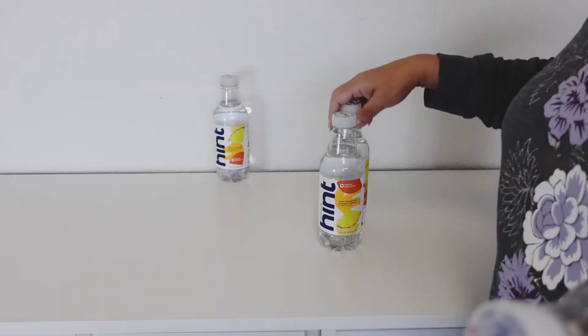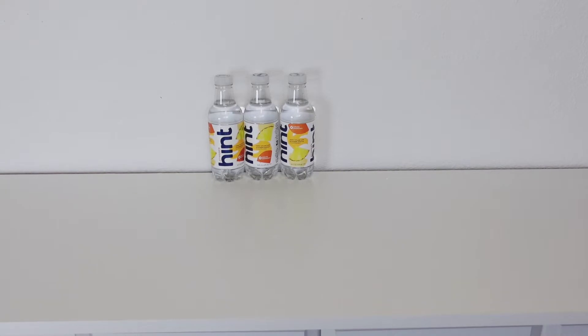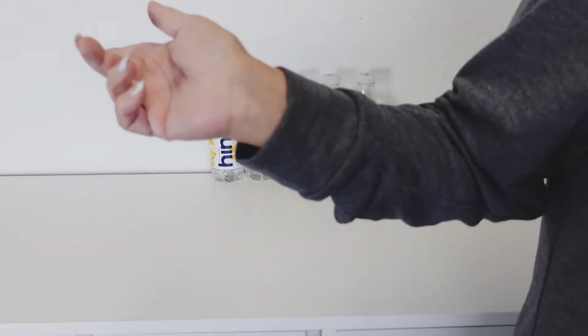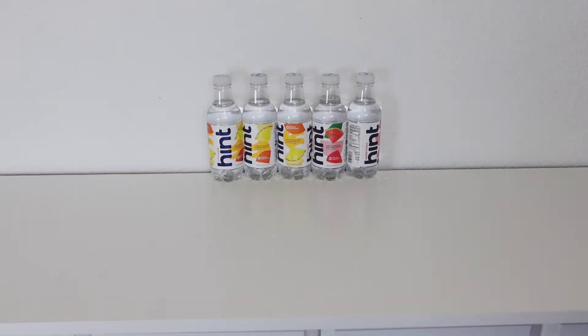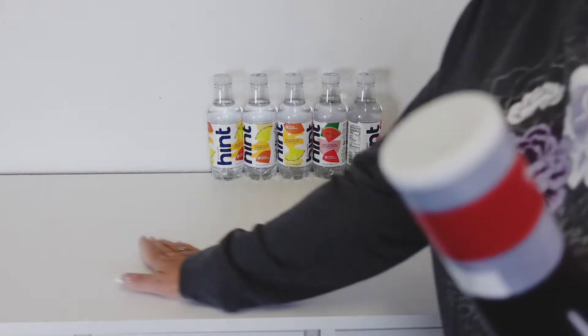I picked up one, two, three of the pineapple water, and two watermelons — though I believe there's more. I know I grabbed more watermelon than that. I will put any extras in the next haul if I find them. Watermelon is my favorite, but the pineapple is really growing on me, so I did pick up a couple more of those.